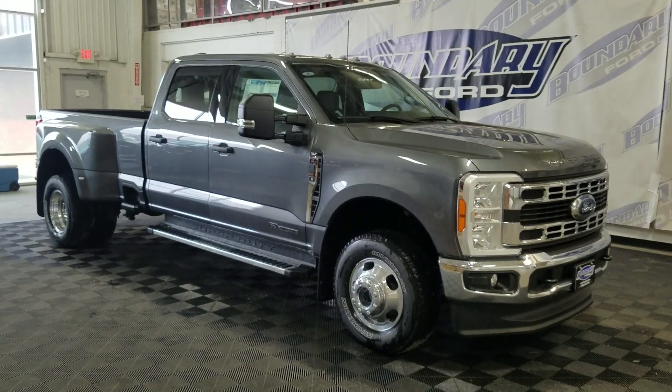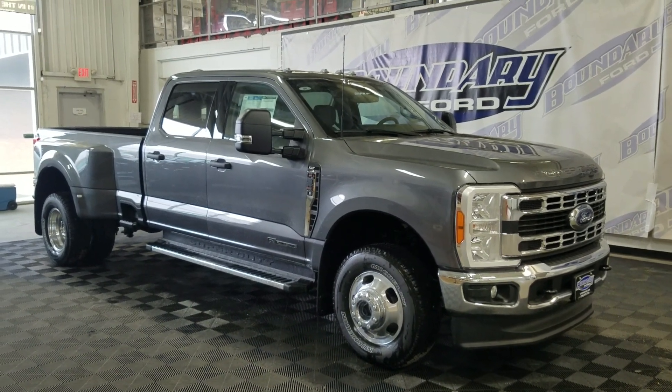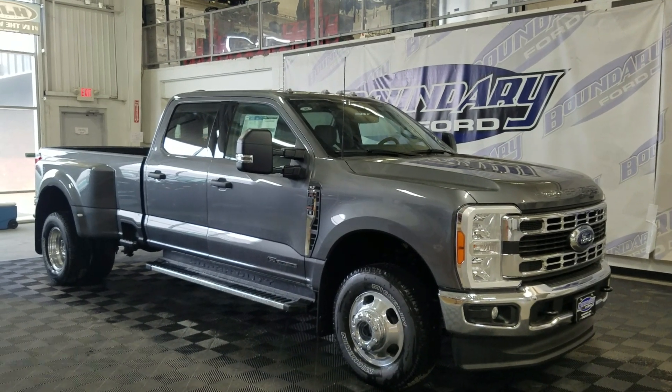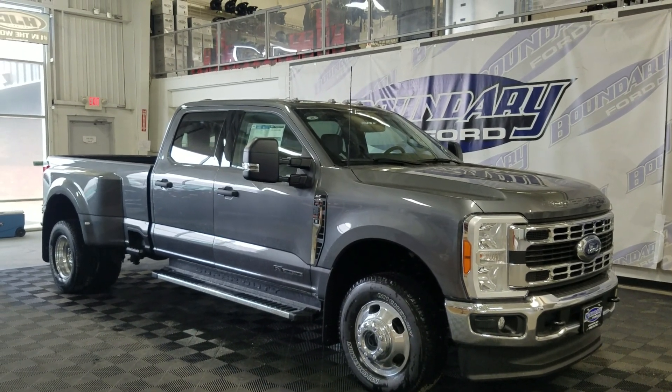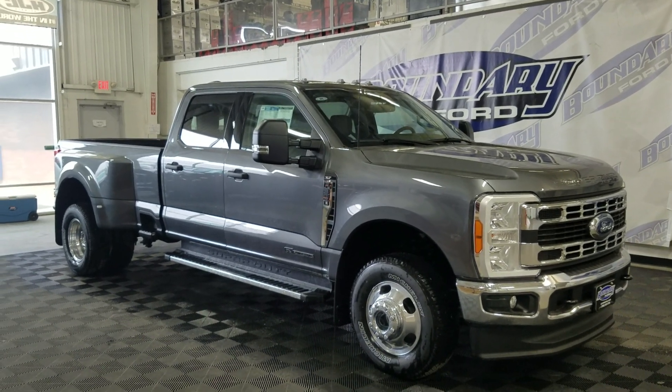If there are any more questions about this beautiful 2023 Ford F-350 XLT, please do not hesitate to contact our friendly and professional sales staff. We look forward to seeing you in store and answering any questions you may have. Thank you for shopping here with us at Boundary Ford.